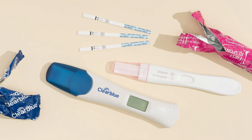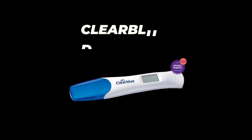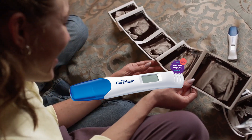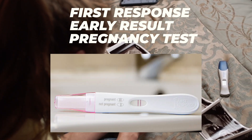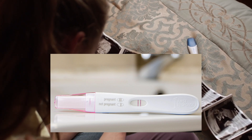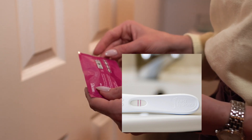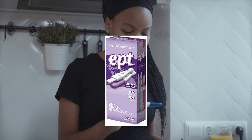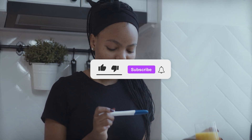There are several urine pregnancy tests that can detect pregnancy at a threshold of 25 mIU/mL or lower. Here are a few examples. First, the Clear Blue Digital Pregnancy Test, which can detect pregnancy as early as 5 days before a missed period and has a sensitivity of 25 mIU/mL. Second, the First Response Early Result Pregnancy Test, which can detect pregnancy as early as 6 days before a missed period and has a sensitivity of 6.3 mIU/mL. Third, the EPT Early Pregnancy Test, which can detect pregnancy as early as 6 days before a missed period and has a sensitivity of 22 mIU/mL.